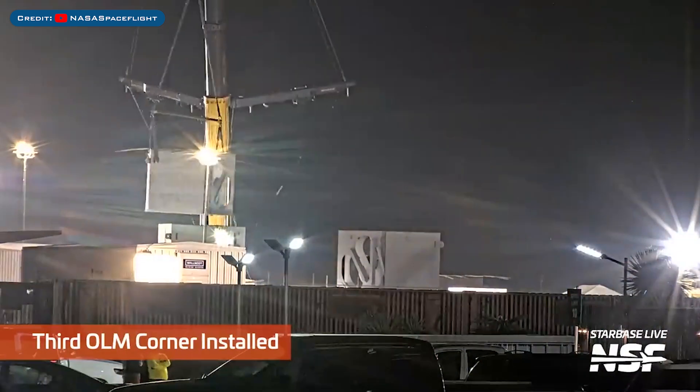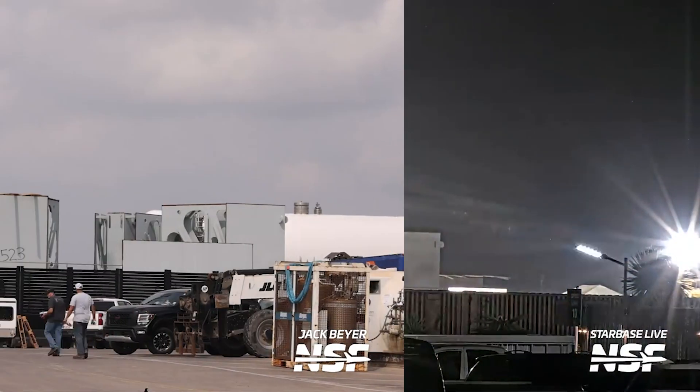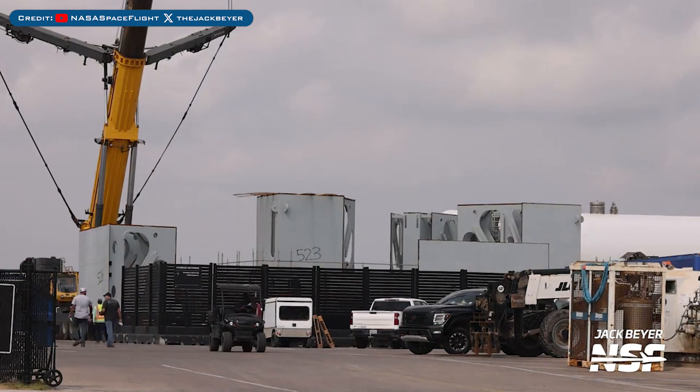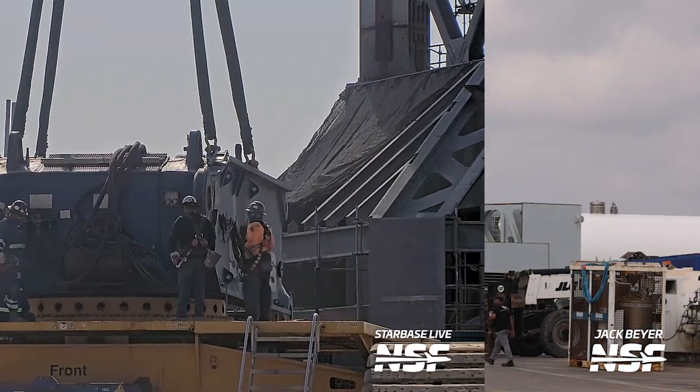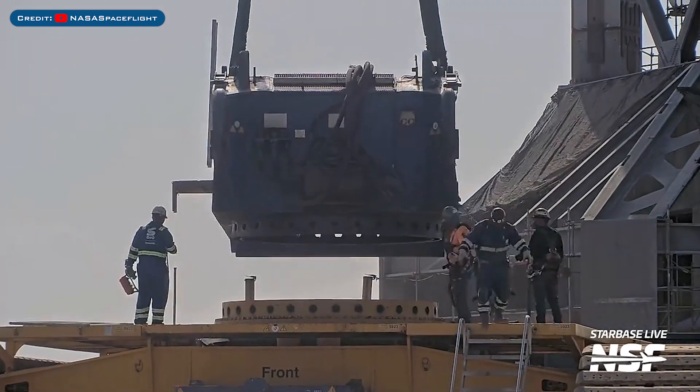Heading to Boca Chica, a corner section for the Orbital Pad B launch mount was seen being installed. Here's a look at the overall launch mount assembly at the launch site. SpaceX have also been disassembling the crane used for Orbital Pad B launch tower stacking.